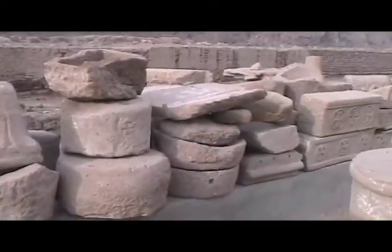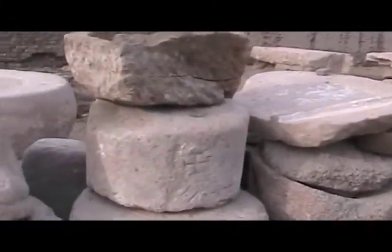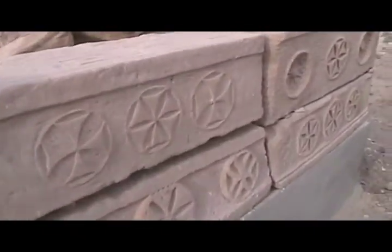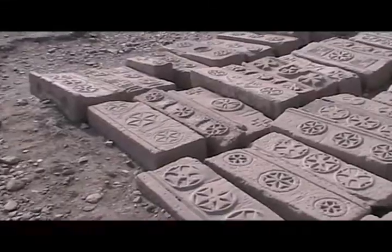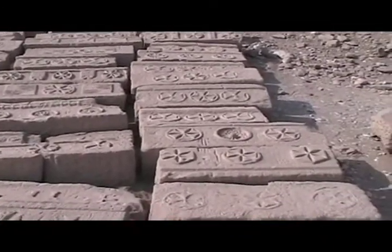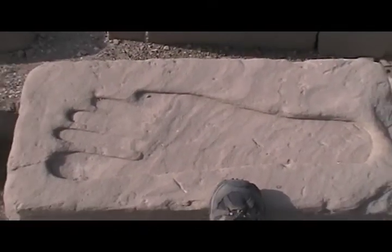These are all stone pieces that have been found in the grounds that have not been put back to their original places yet. The Crusaders came through and engraved their crosses and marks on this temple. There are even Greek and Roman inscriptions. There's a magnificent field of artifacts from all different periods — Crusader, Egyptian, and I don't know what.